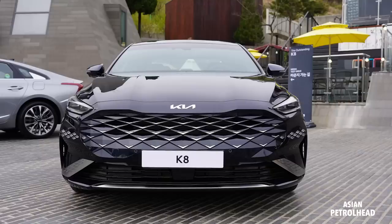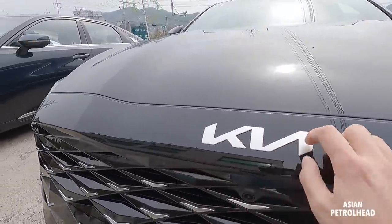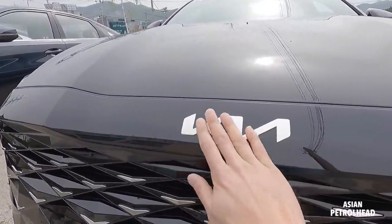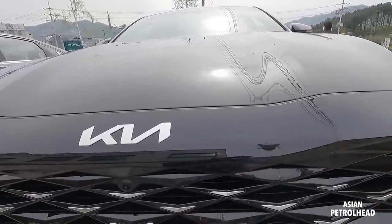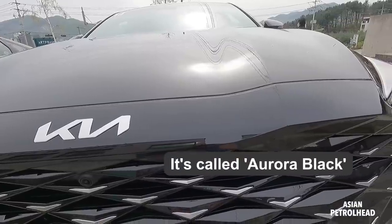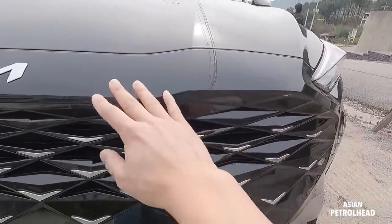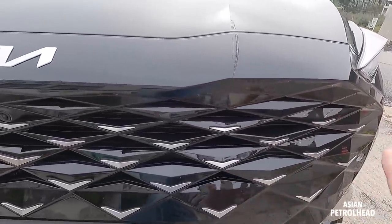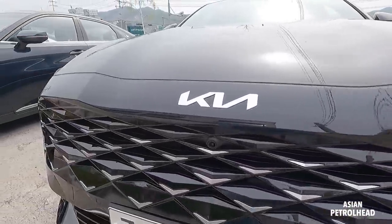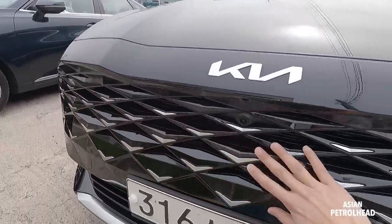Let me show you the exterior design under the sunlight. First, we have the new Kia logo — it looks pretty okay, sort of flat. Do let me know what you think about it in the comments. I'm not really sure what color this is, I think it's black. We also have a frameless bumper with the grille, so there are no border lines. It's going to cost you a bit if you crash, but it generally looks very large and nice, with lots of diamond patterns in the middle.